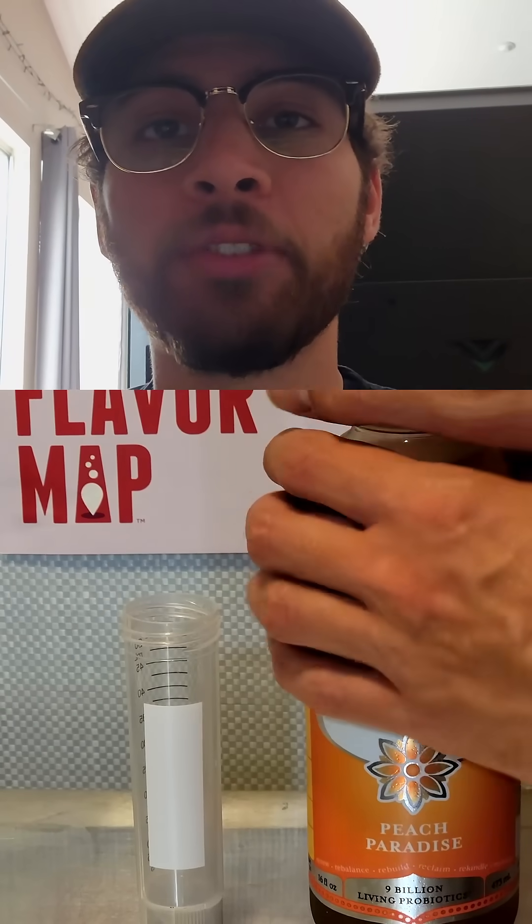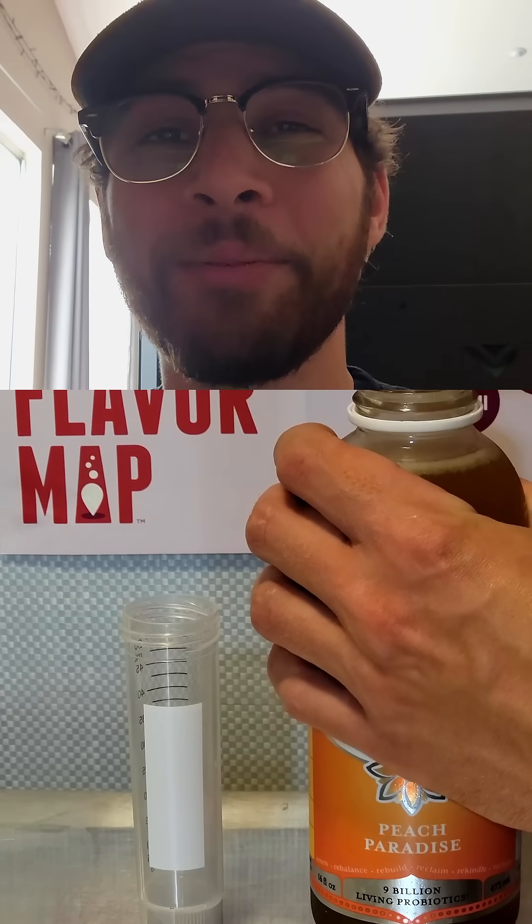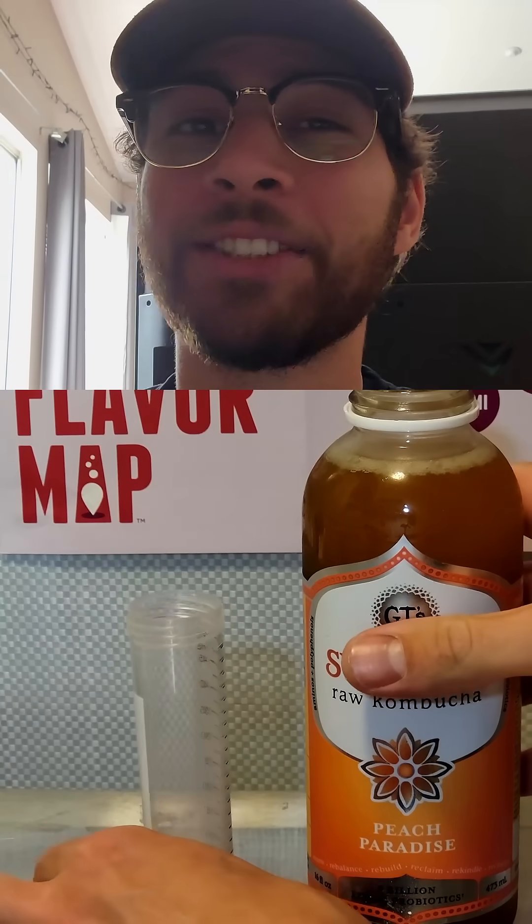Have you ever wondered how much alcohol is in kombucha? Today I'm going to be testing GT's Peach Synergy flavor. Here I'm cracking open a fresh bottle to pour myself a little 20 milliliter sample. This flavor is actually really tasty.